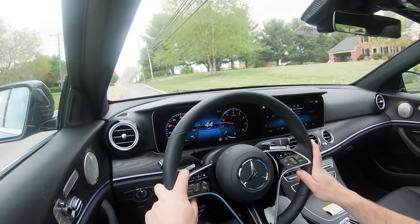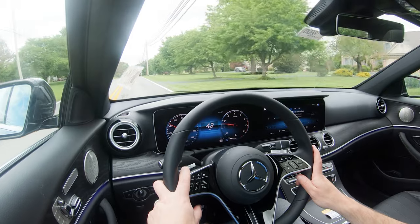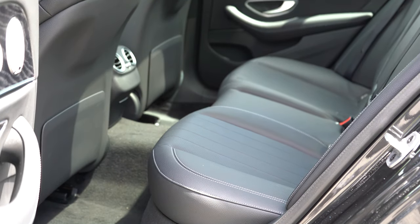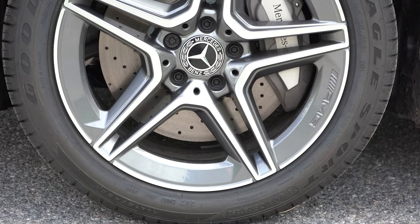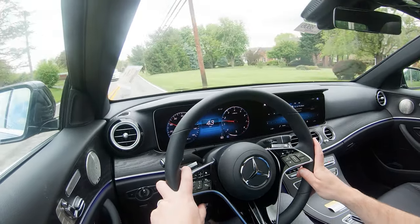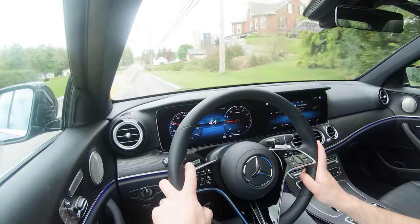The 2022 Mercedes-Benz E350 is an IIHS Top Safety Pick+, the highest designation given by IIHS. Standard safety features include front, side, and side curtain airbags, plus a driver's knee airbag. Optional rear seat side-impact airbags go for $700. Also standard: Active Brake Assist, Attention Assist, Crosswind Assist, Blind Spot Assist, Adaptive Braking Technology, and a Parking Damage Detector. The Driver Assistance Package for $1,950 adds adaptive cruise control, Active Steering Assist, Evasive Steering Assist, Active Blind Spot Assist, Lane Change Assist, Congestion Emergency Braking, Speed Limit Assist, and Route-Based Speed Adaptation.